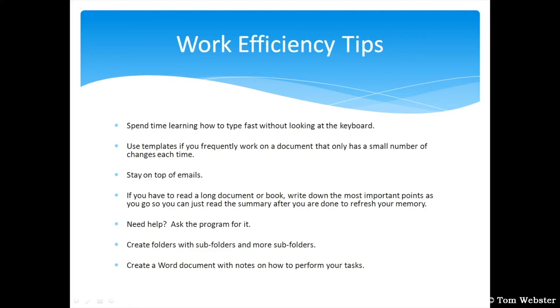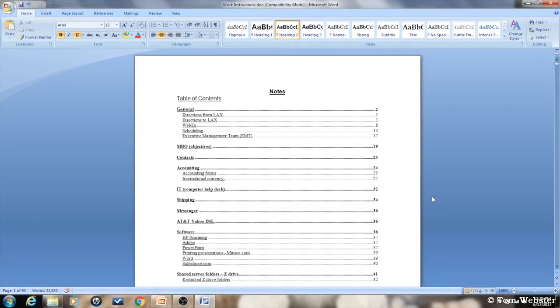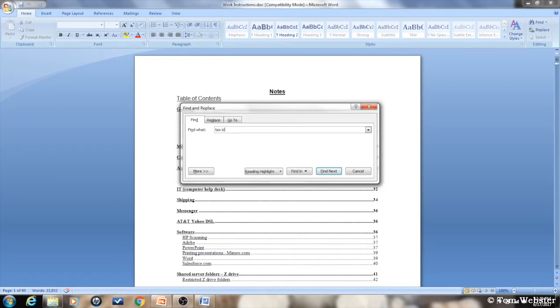So I'm in my notes document. I'm going to hold the CTRL key and push F — it opens up the Find and Replace window. In Find What, I'm going to enter the keyword I want to jump to. I'll type in 'tax ID', click Enter, and it jumps to page 25, which has the tax ID. I just did that in about two to three seconds.